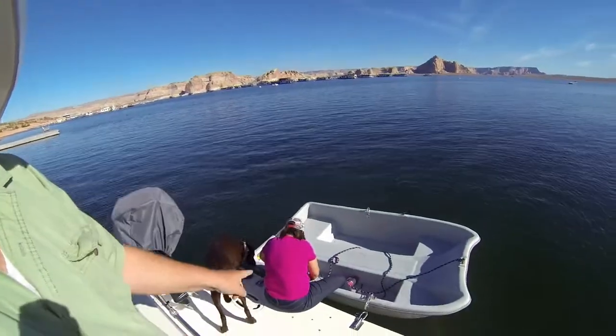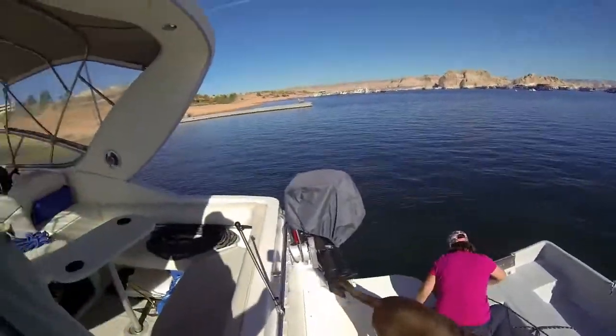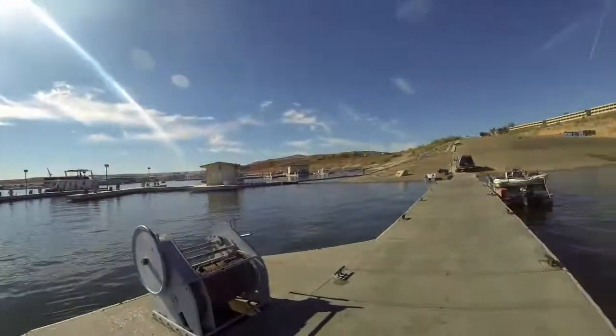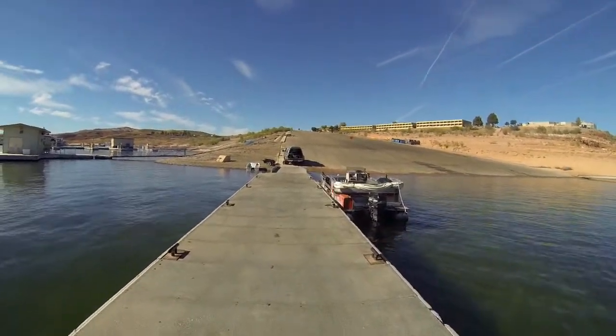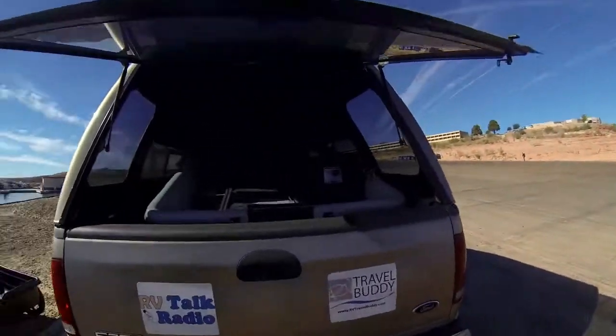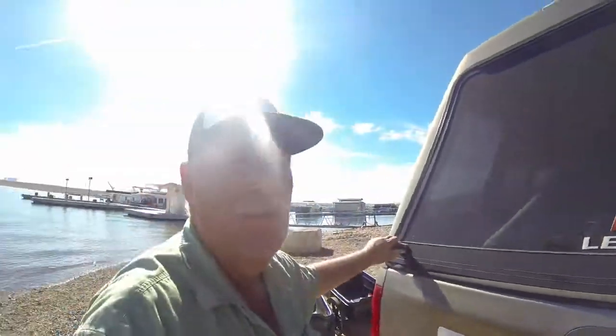We're here at the dock now. We're loading up, taking the dinghy off — we'll take the motor off later. I've got to go up and get the truck. We're already exhausted. Got the dinghy down by the truck and we've got to try to wedge it into the back — should be fun. Got the dinghy loaded, boat's out there, dinghy's in here. Closing her up — time to go get the trailer.